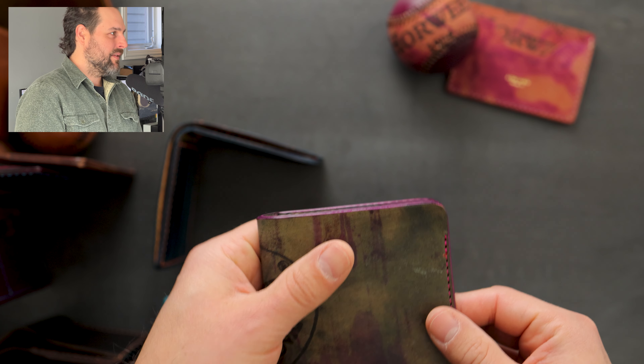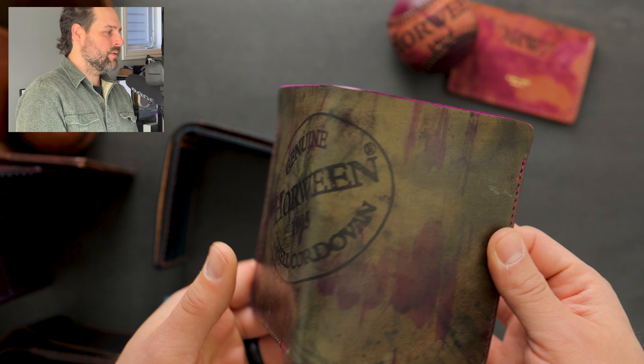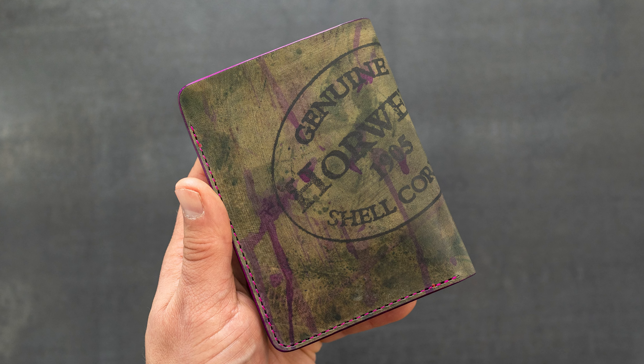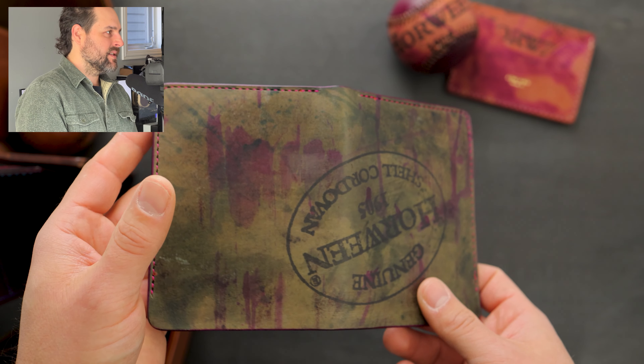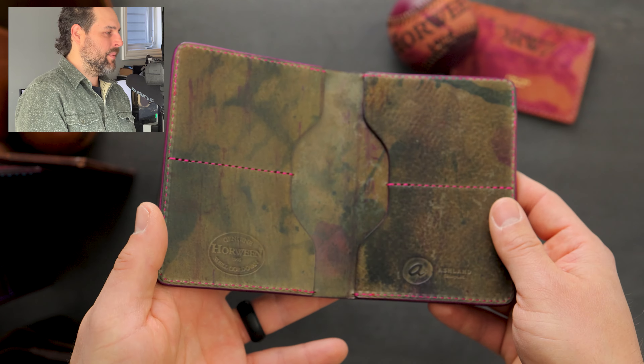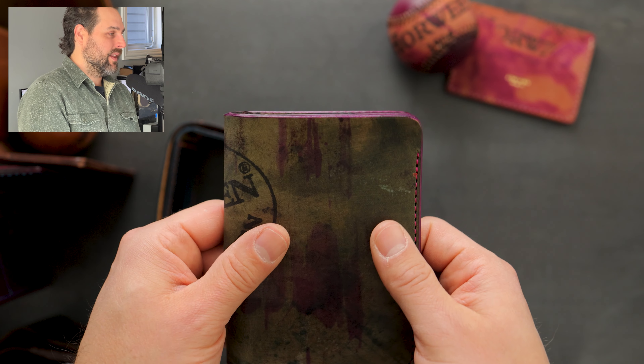I'm planning to have it live at 8 p.m. central time tonight. If you're interested in one of these private stock items, there is a private stock page on our website and you'll find everything listed there. There are about 60 items that will be available on that page and we're about to look at every single one of them that will be going live.